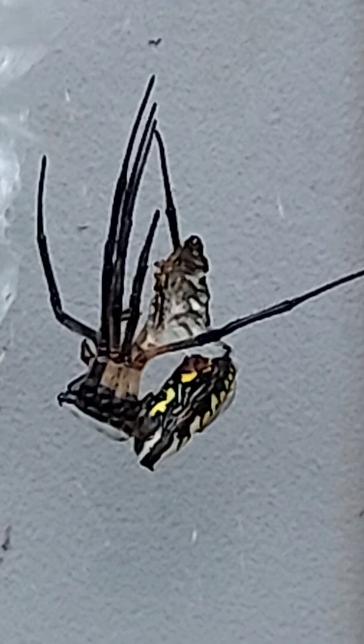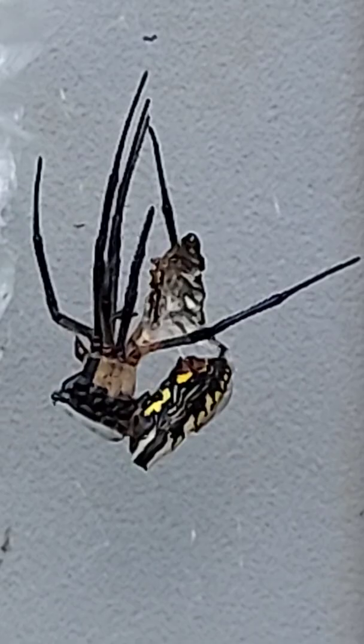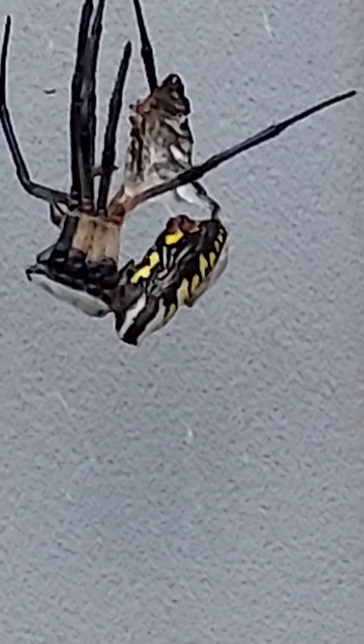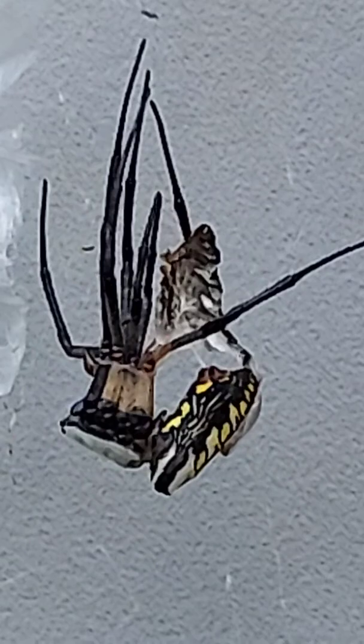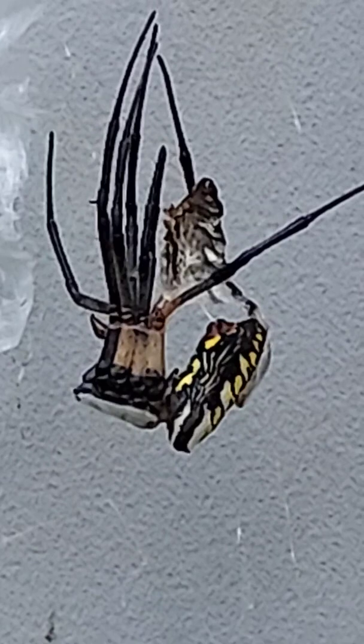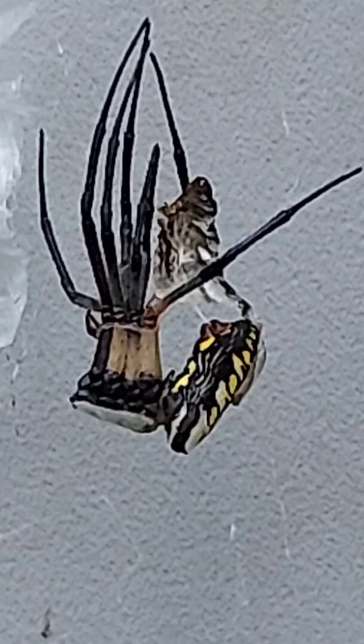I'm freakishly fascinated. I feel lucky to get to watch stuff like this because we normally don't. That's definitely coming out of his butt. You see how he's detaching? That was fast. He has webbing coming out of his butt — I don't know what he's doing.